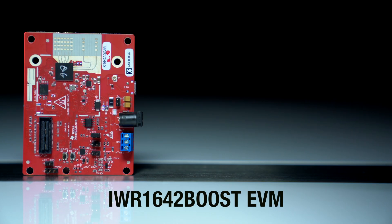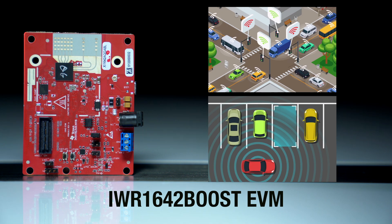This video demonstrates how Texas Instruments' single-chip millimeter wave technology can enable smarter cities via robust long-range traffic monitoring using the IWR-1642 boost evaluation module. Additional traffic monitoring applications of the IWR-1642 include intersection monitoring and parking spot detection.